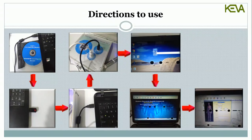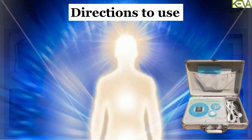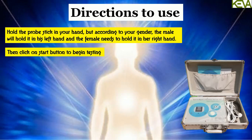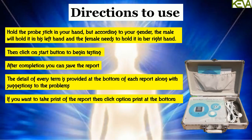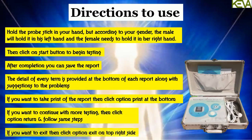Check and record the basic conditions like name, sex, and date of birth of the tested person. Hold the sensor stick in your hand according to your gender — the male will hold it in his left hand and the female in her right hand. Then click the start button to begin testing. After completion, you can save the report. The detail of every term is provided at the bottom of each report along with suggestions. To print the report, click the print option at the bottom. To continue with more testing, click return and follow the same steps. To exit, click the exit option on the top right side.